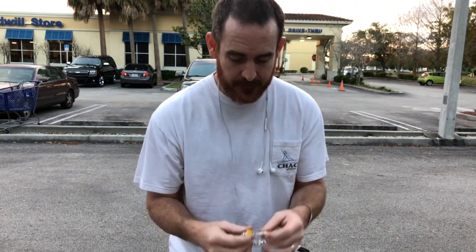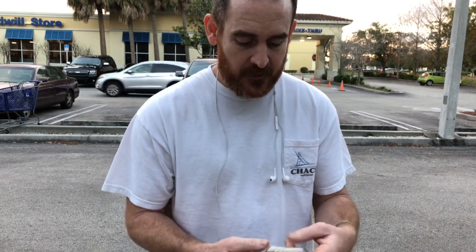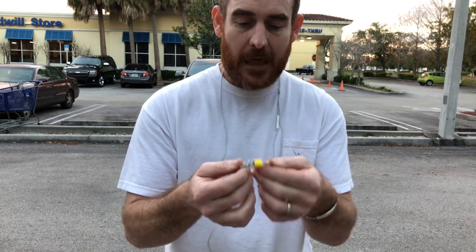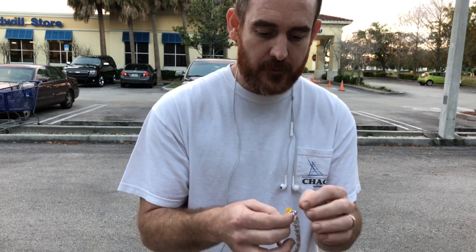At Goodwill there is real silver and gold many times, and other thrift stores too. I want to show you and maybe tell you how to get some for yourself. I have gotten diamonds — there's jewels, silver, gold, all kinds of stuff sitting at thrift stores. Some people may not know how to tell if it's real or not.